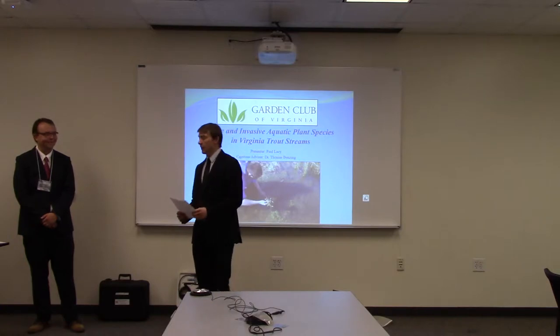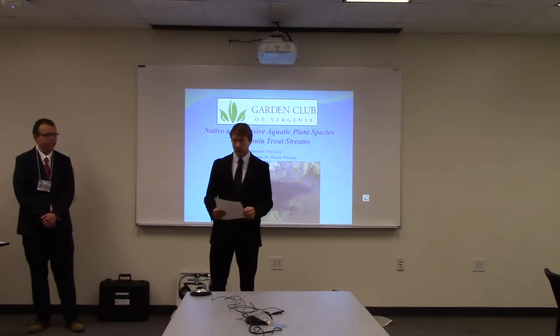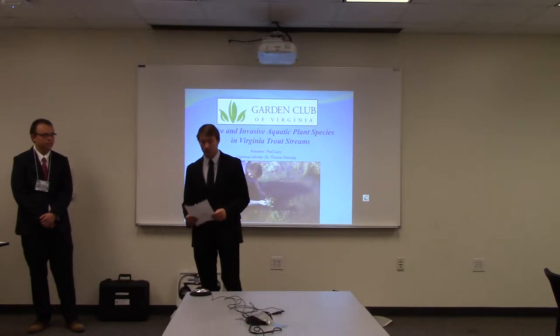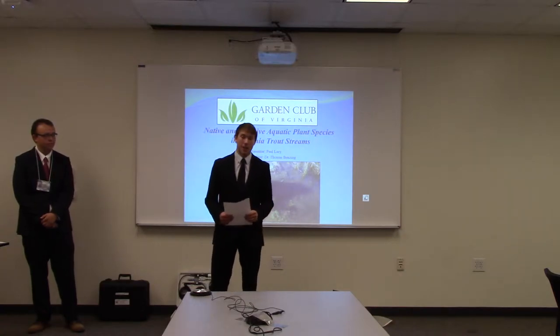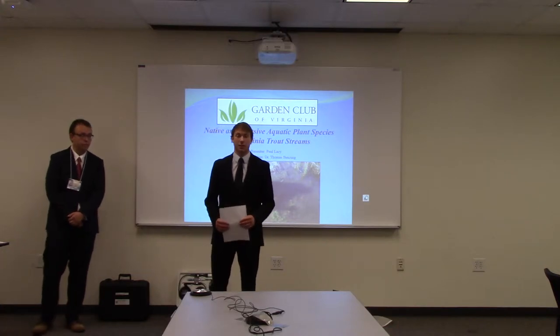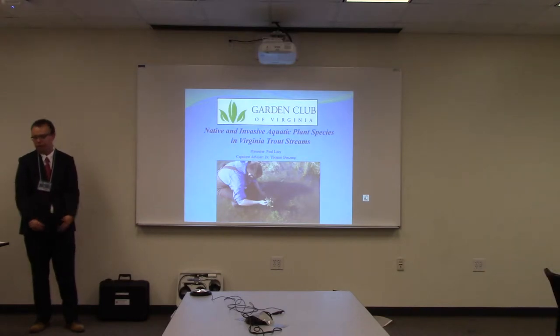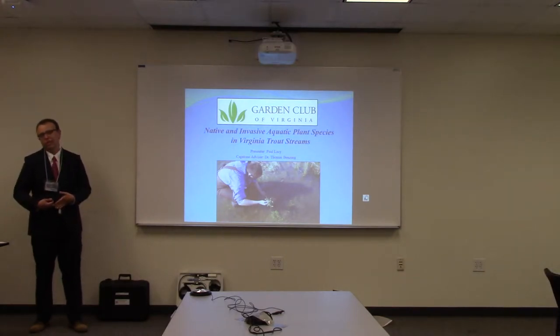Paul Lacey is presenting today on native and invasive aquatic plant species in Virginia trout streams. Dr. Benzing is his advisor. Please give him your full undivided attention and save your questions for the end. Thank you very much. Hi everyone, thanks for coming to my presentation.